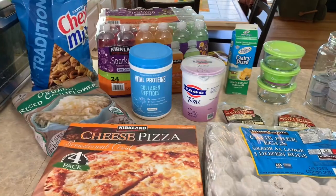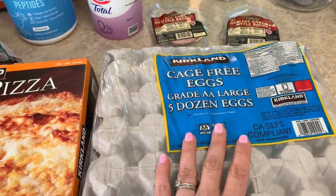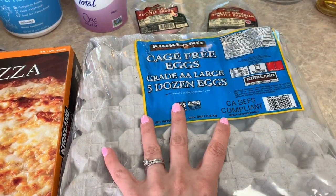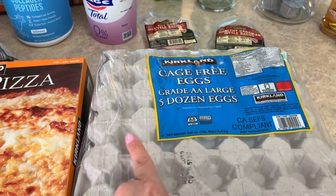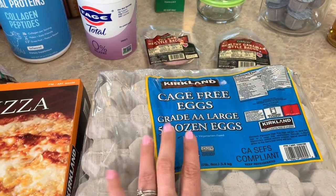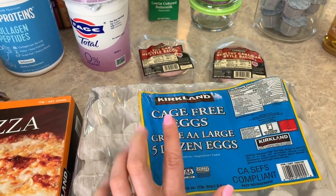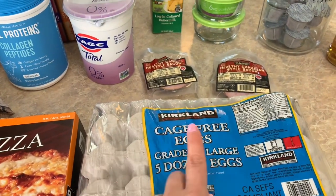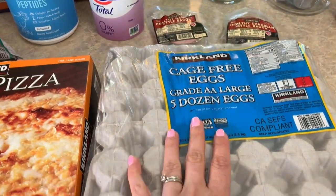I spent $83.05 at Costco. I got some eggs — we were all out, which never happens at home. Everybody is eating so much healthier now and we are flying through the eggs. I even had to go buy a dozen at Target the other day because we were completely out. I went ahead and got five dozen. I usually get them at Sam's, but I noticed these are cage free and they're about the same price.